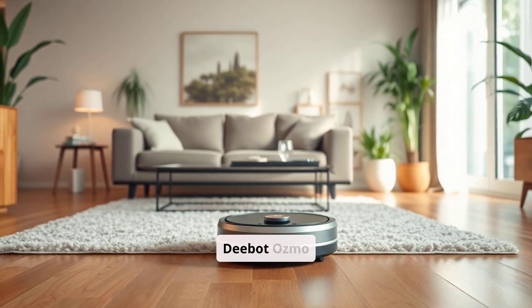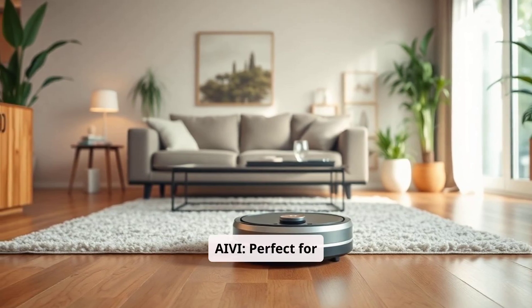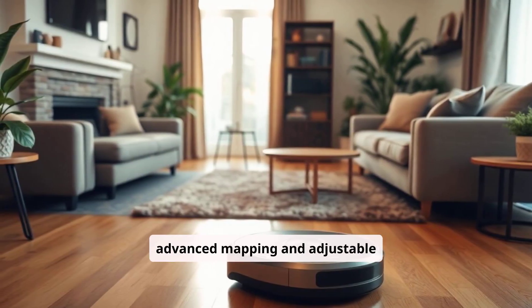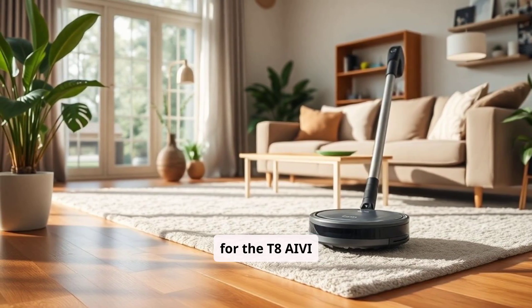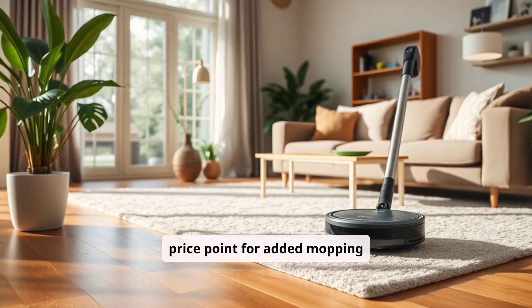Ecovacs D-Bot Osmo T8 AIV is perfect for users who want both vacuuming and mopping functions in one machine. Its advanced mapping and adjustable mopping levels make it a good fit for homes with different floor types. Go for the T8 AIV if you need a multifunctional device and don't mind a higher price point for added mopping capabilities.